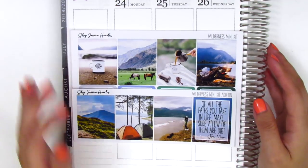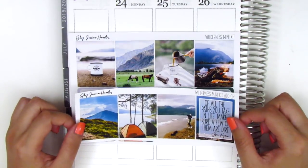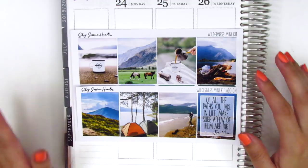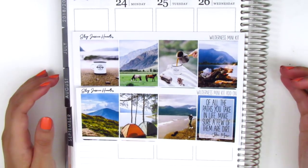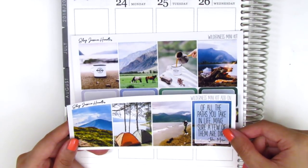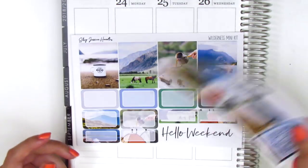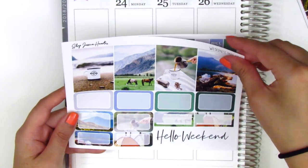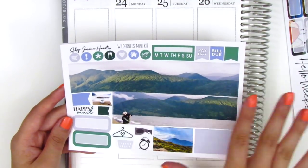Up next I've got the kits that I've purchased. The first one is from Shop Jessica Hearts — definitely not a new shop for me. I love her kits so much and I purchased this kit called Wilderness in the mini kit version. This is going to be used when I go on a road trip to Montana in a couple weeks, driving through Oregon and Washington. The mini kit comes with this extra sheet of four full boxes for a total of eight, and the quote box says 'Of all the paths you take in life, make sure a few of them are dirt,' which I think is from John Muir. The second sheet has the remaining full boxes, half boxes, and I think these are third boxes because they're a little larger than quarter box size.